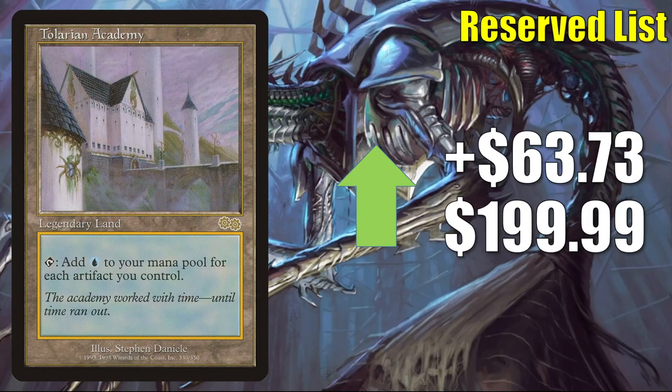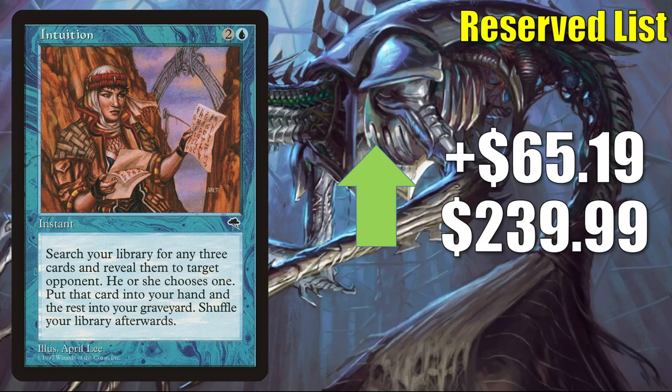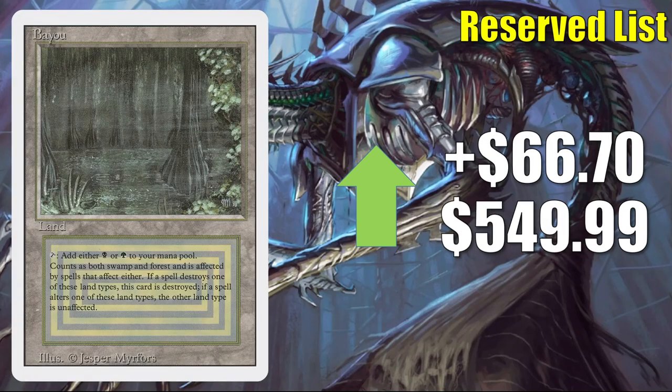Another card banned in Commander but seeing play in Vintage: Tolarian Academy goes up $63.73 to $199.99. Intuition sees some Legacy play and a good amount of Commander play, going up $65.19 this week to $239.99. Here's Bayou from Revised — you're going to see a lot of Dual Lands on the list today too. This goes up $66.70 this week to $549.99.